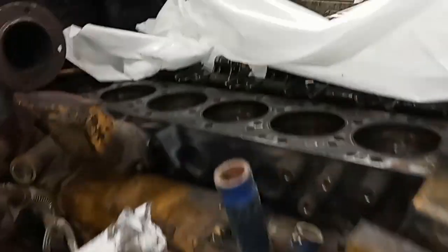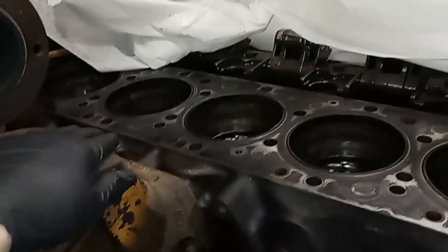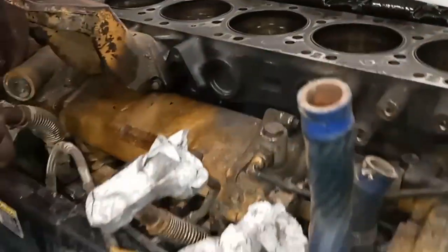Hey guys, this is Joshua with the Dept Ape channel. In this video we're going to be discussing cavitation and how coolant can actually destroy your engine just as fast as bad oil, but instead of just discussing it, I wanted to actually show you what I'm doing here.